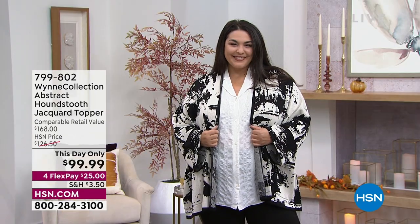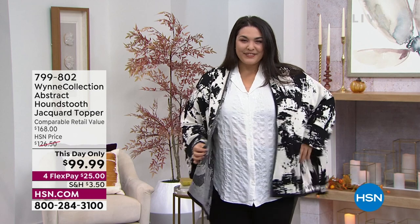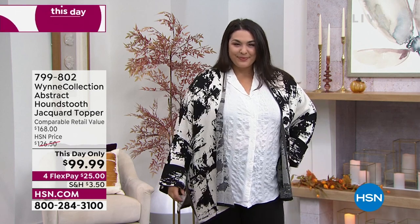I am so comfortable tonight. I can't wait to share my outfit with you. But we want to share a This Day Only price that goes away in one hour. It is such a pretty piece and it's quintessential Marla Wynn. Take a look — it's the Houndstooth Jacquard Topper. This is such an iconic piece for this brand.